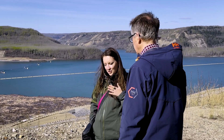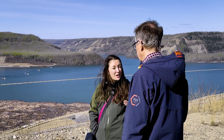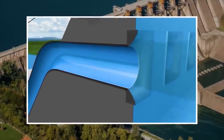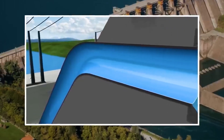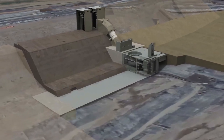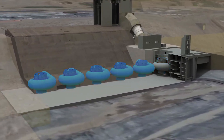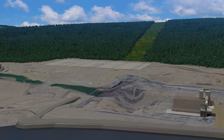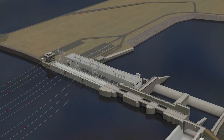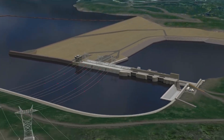Relative to when the project was first planned, the potential generating capacity has changed. The number used at first was 900 megawatts, and today — when all units are in place — it will generate 1,100 megawatts. That's quite a sizeable increase.